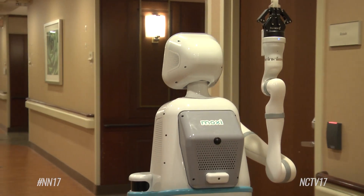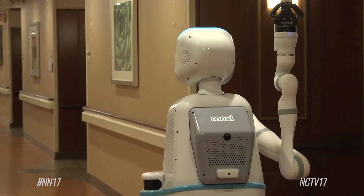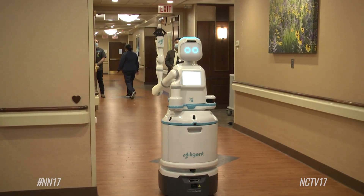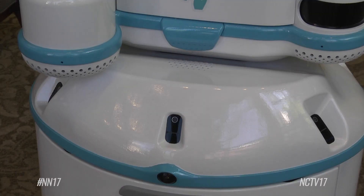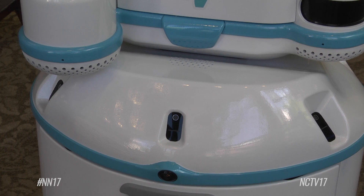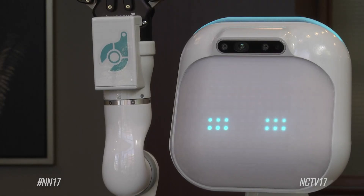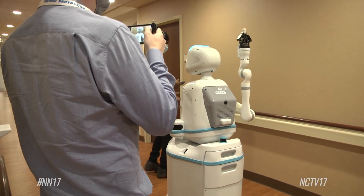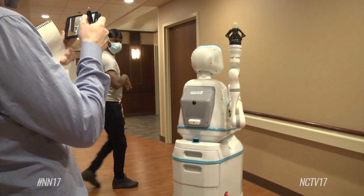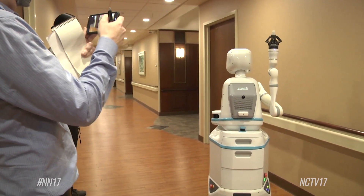Navigating around the hospital is no problem for Moxie, as she comes pre-programmed with a digital map of the layout with designated paths for her to take. It uses a whole lot of different sensors completely around it in a 360 — front and back, side to side — helping with no collisions and knowing where it is at all times on those digital maps in order to navigate freely.